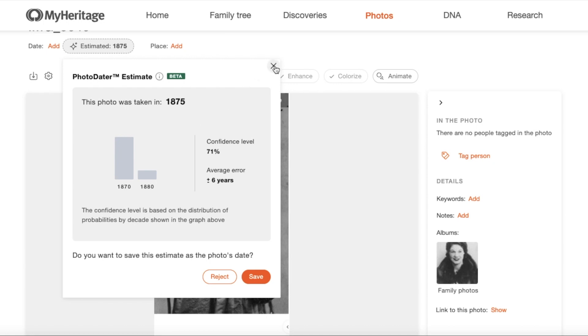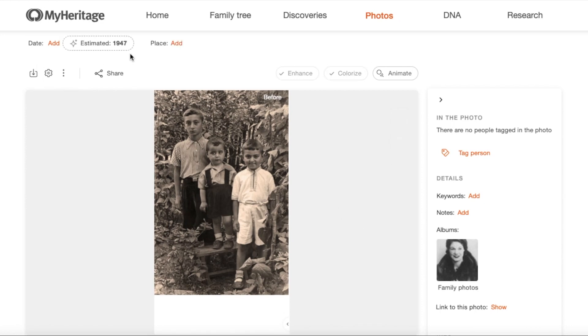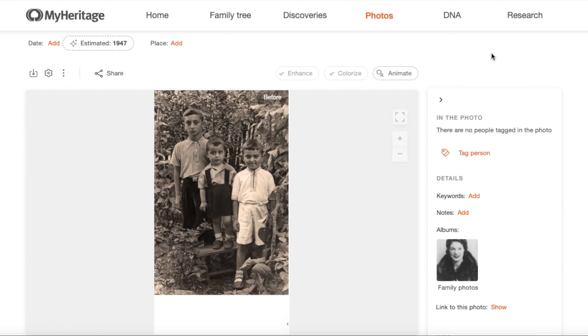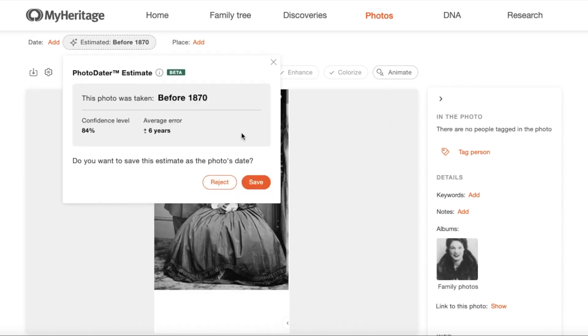There are a lot of societal and historical nuggets of information that can be learned from photos. Getting the perspective of a tool trained to analyze tens of thousands of photos would be an interesting one, I think.